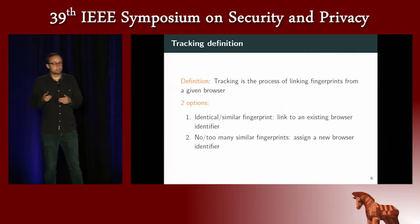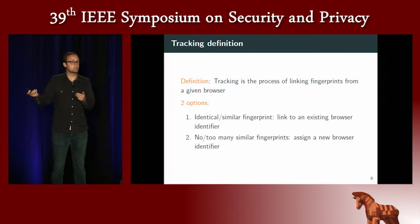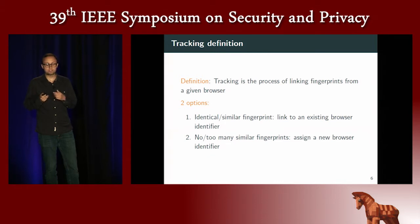Now the goal is to evaluate fingerprint tracking. In our case, tracking is the process of linking different fingerprints from a given browser. When a website collects fingerprints, you want to link them with fingerprints in the database and assign the right identifier. We have two options: the algorithm finds an identical or similar fingerprint and links the new fingerprint to an existing browser identifier, or the algorithm finds no or too many similar fingerprints and decides to assign a new browser identifier.